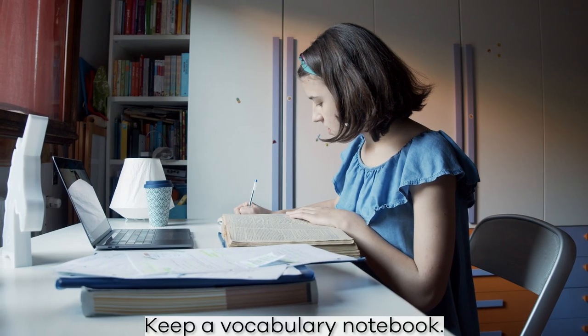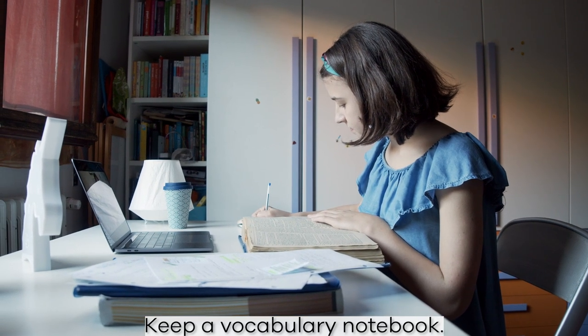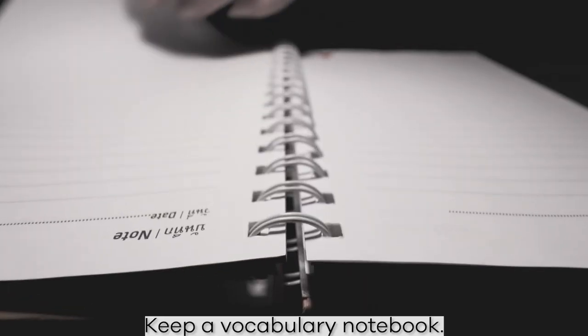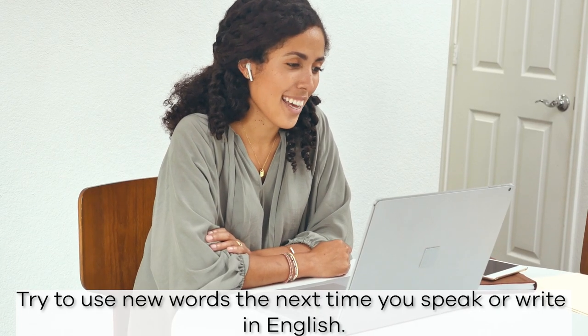To focus your attention and to help you internalize new information, take notes of new vocabulary or structures in a notebook. Then try to use those new words the next time you speak or write in English.